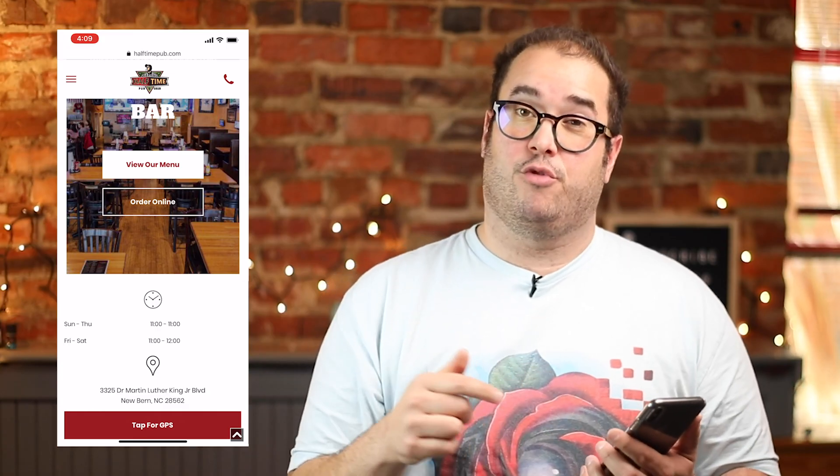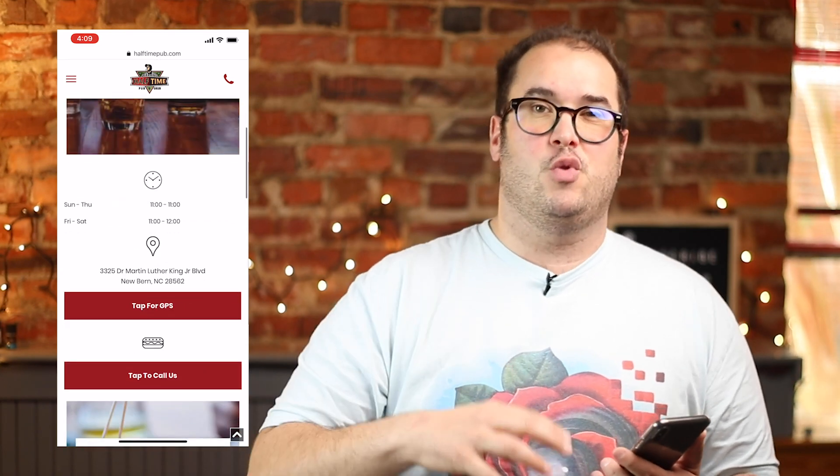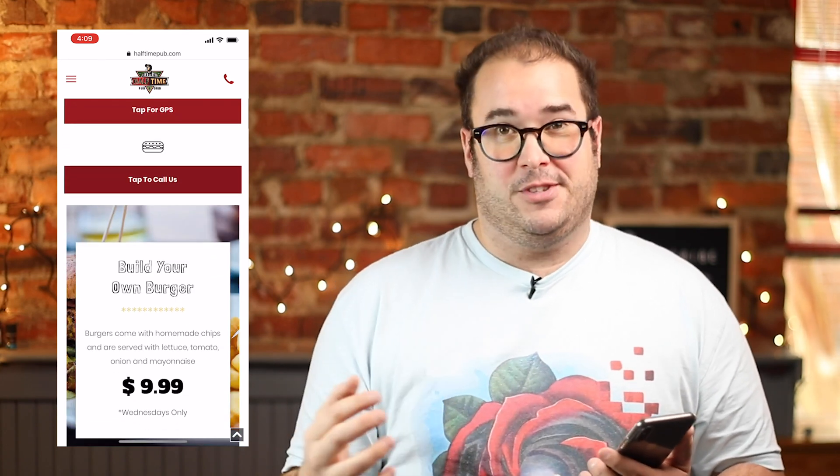I've got five ways that will tell you whether or not your website is actually mobile friendly. Just follow along with me through my client's website for a restaurant so that I can show you what components go into making a mobile friendly website.